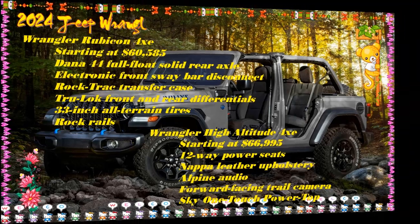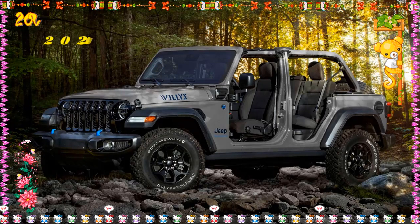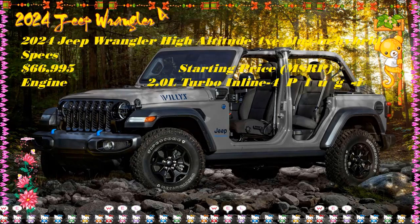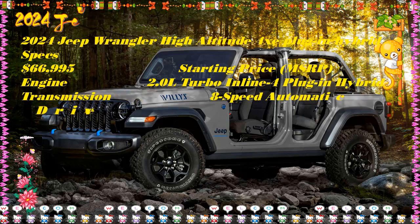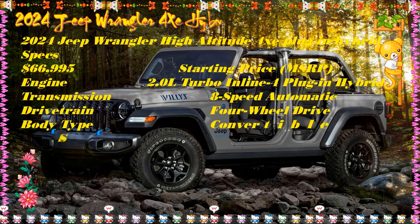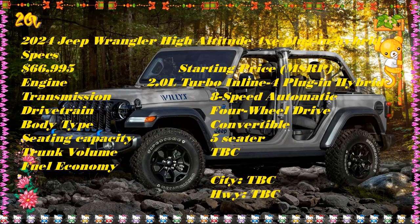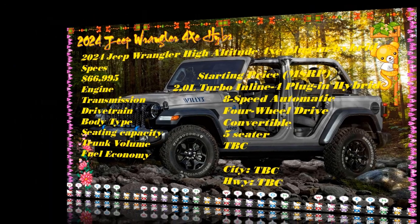The Sport S has full metal doors with power windows, power door locks, remote keyless entry with flip key, power heated side mirrors, 20-inch alloy wheels, tinted rear privacy glass, and automatic on/off headlights. The Sport S also features front and rear tow hooks, skid plates covering the fuel tank and transfer case, and a Sunrider soft top with a sliding sunroof feature.